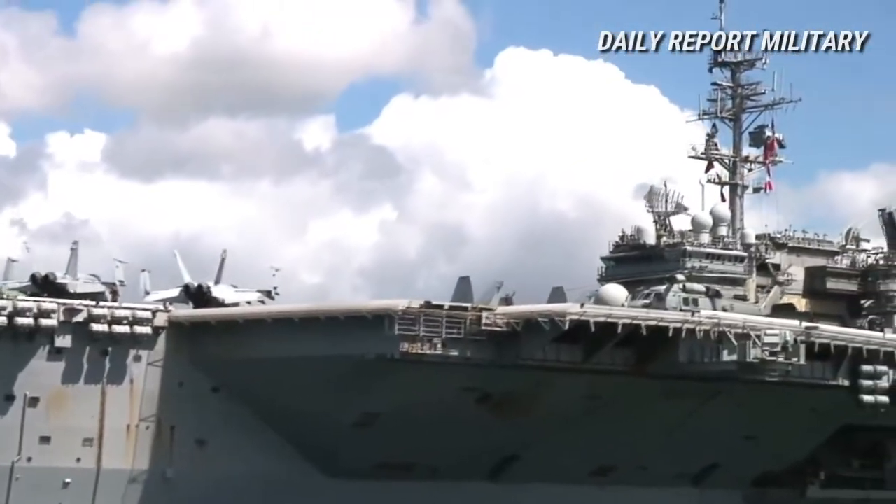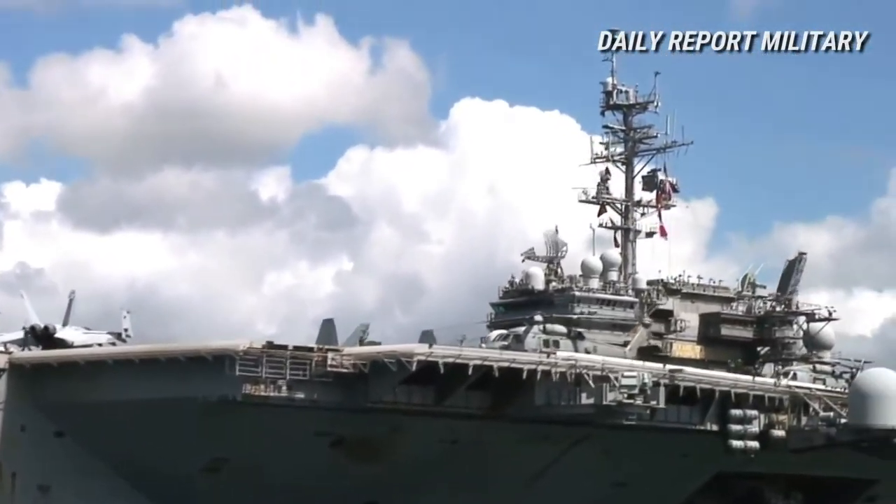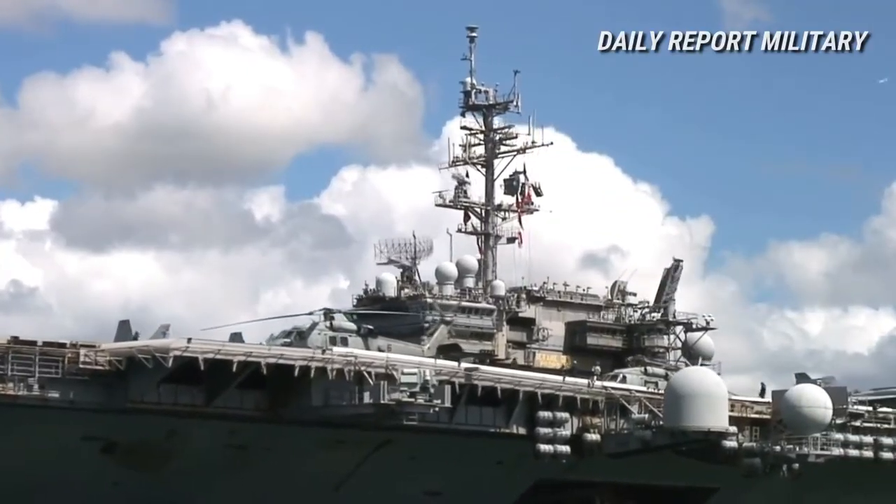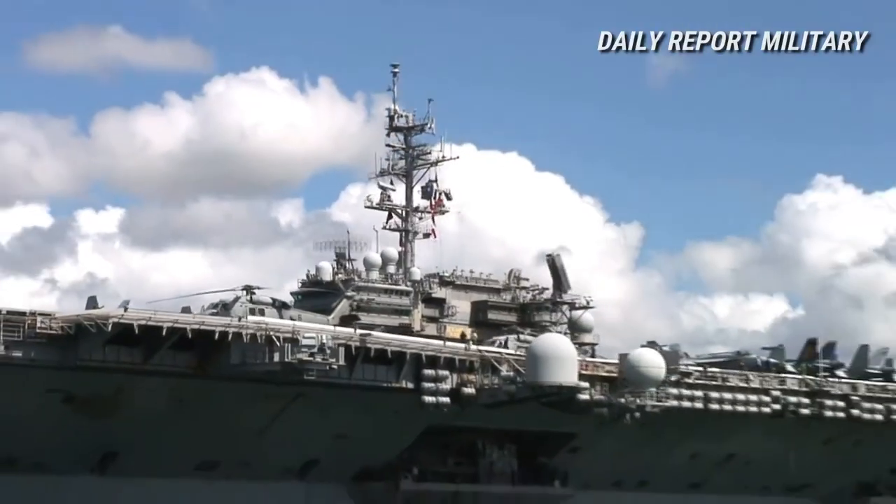Three different shipyards were used to construct the ships. Kitty Hawk was built at New York Shipbuilding Corporation, Constellation at New York Naval Shipyard, and America and John F. Kennedy at Newport News Shipbuilding. Kennedy is similar to the earlier units in flight deck arrangement and propulsion, but has enough differences that she is placed in her own class.